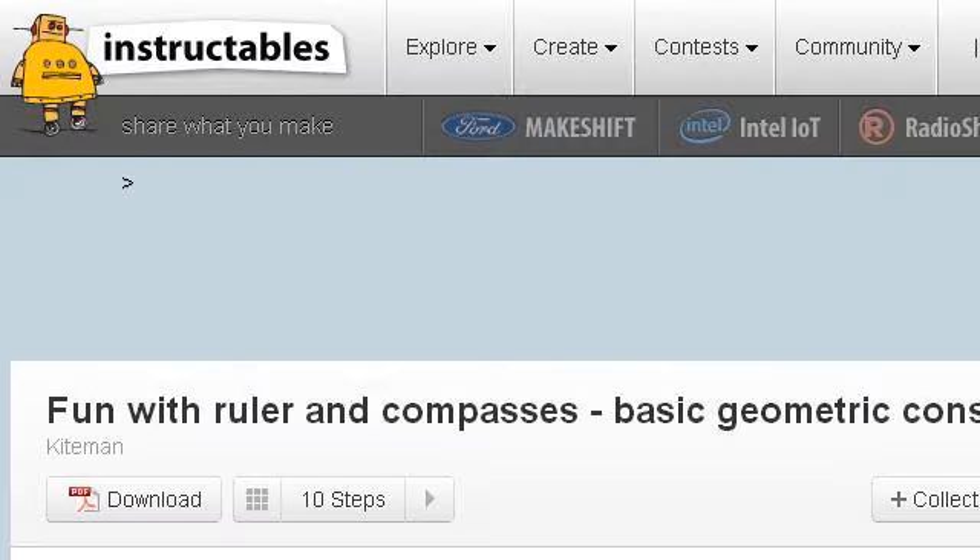If you don't find useful information on the previous sites, see www.instructables.com — the web page 'Fun with Ruler and Compasses: Basic Geometric Constructions.' This is the link.